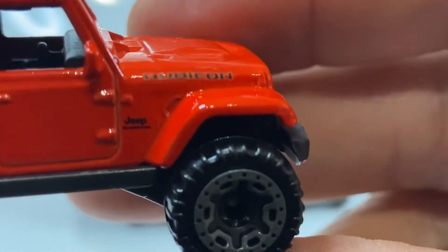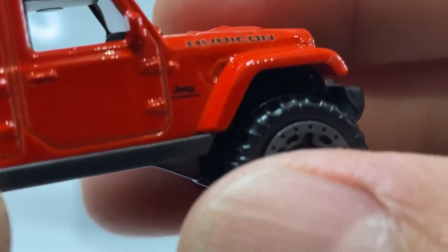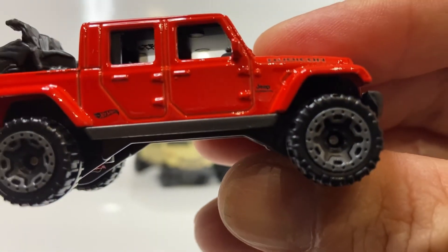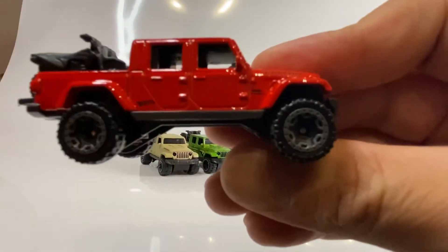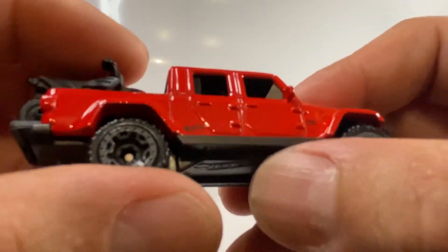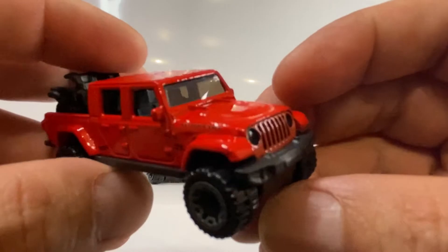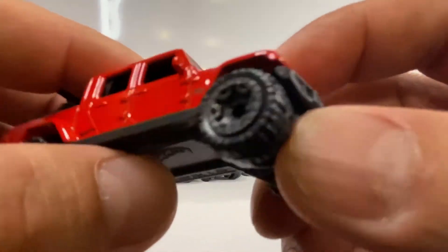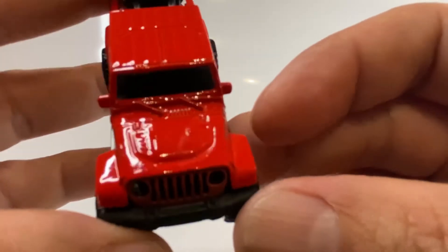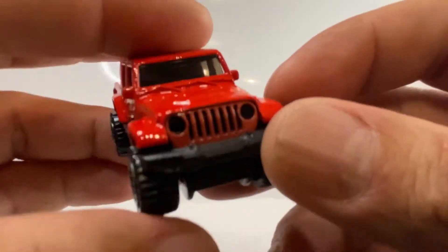A ver si alcanzamos a ver — ahí está: Rubicon, Jeep. Viene con unos rines en color gris, muy, muy bonitos. Viene con las ventanillas abajo — las cuatro ventanillas vienen abajo, muy bonito. Viene con los espejos un poco entintados, y de igual forma con los limpiadores. Vean ese cofre, qué hermoso cofre le pusieron — bien detallado el cofre.